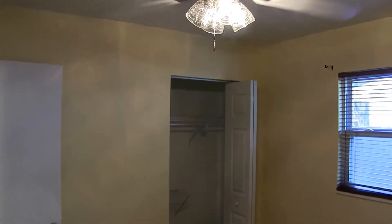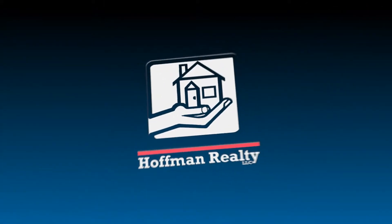If this property is something that interests you, do give us a call.